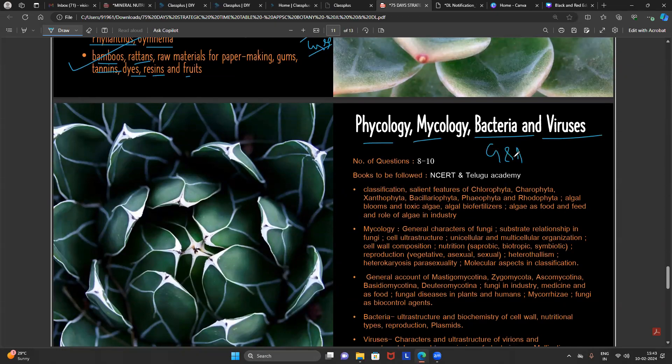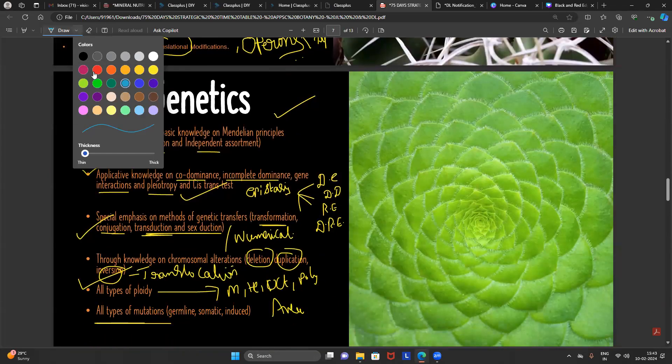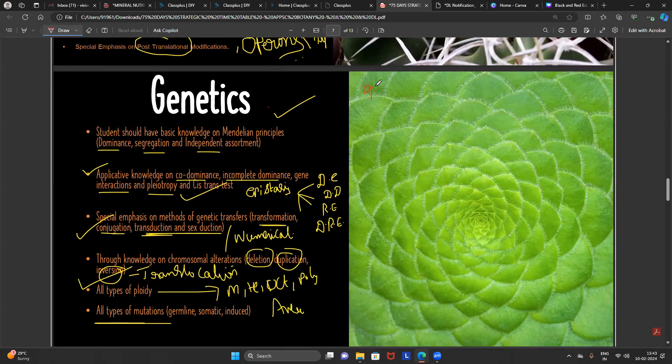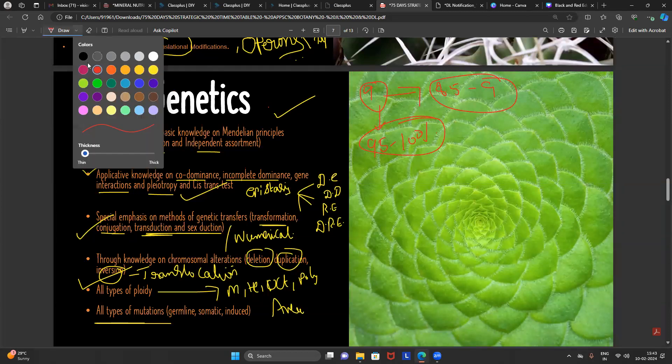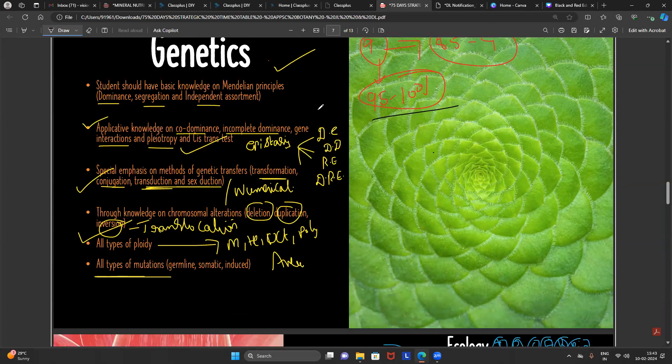Phycology, mycology, bacteria, viruses, gymnosperms, and angiosperms will be explained by another faculty member regarding what exactly to focus on. Out of nine units, we are going to cover a minimum of 8.5 units and a maximum of 9 units — 95 to 100 percent of the entire syllabus. From Monday onwards, we have 75 days; the exam will most probably be in May. We'll keep the target of April 30th to cover the entire syllabus with wonderful revision.